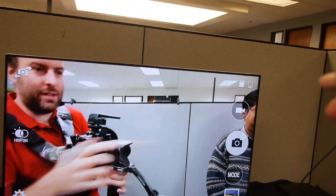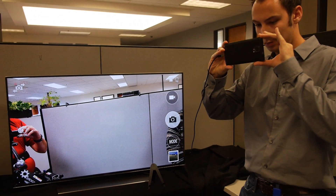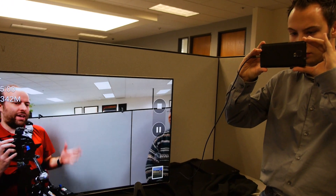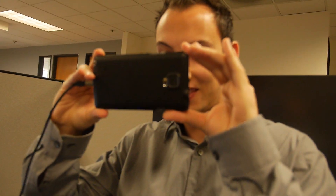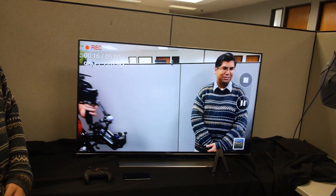Let's hit the record button — it records onto built-in memory or SD cards. Consumers can now record 4K and the quality looks really nice, even though this is smartphone optics. This is really cool.